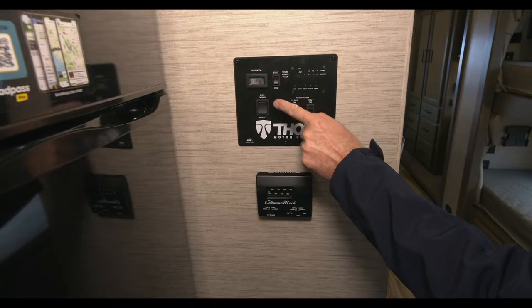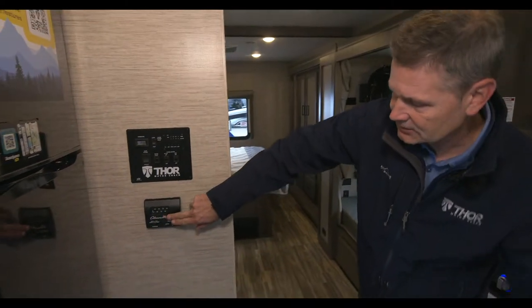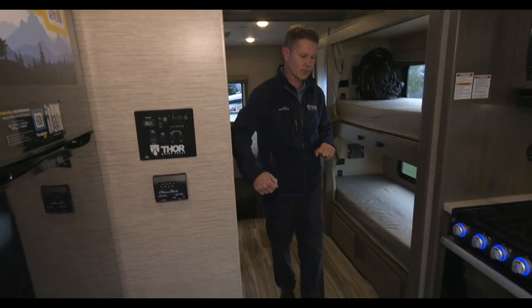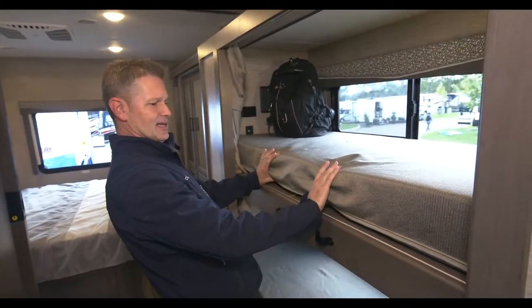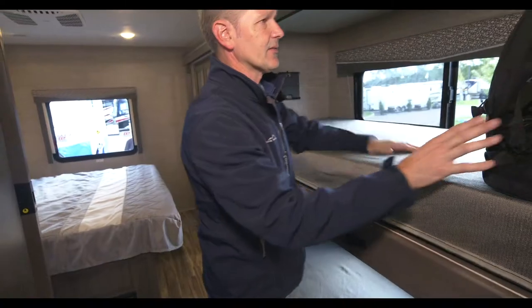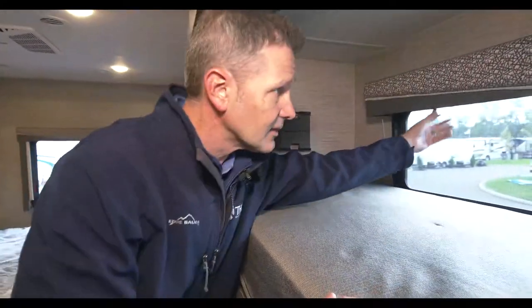Your water pump needs to be on when you are dry camping, but when you're hooked up to city water you don't need to turn that on. The dual ACs - this controls the one up front. Residential vinyl floor, easy to clean, sweep it right out with the Swiffer. How about some bunks? Look at how thick this mattress is - nice and thick, great for sleeping. Tablet holder, USB-A charging ports, 110V outlet - you have the same down below, plus window shades.